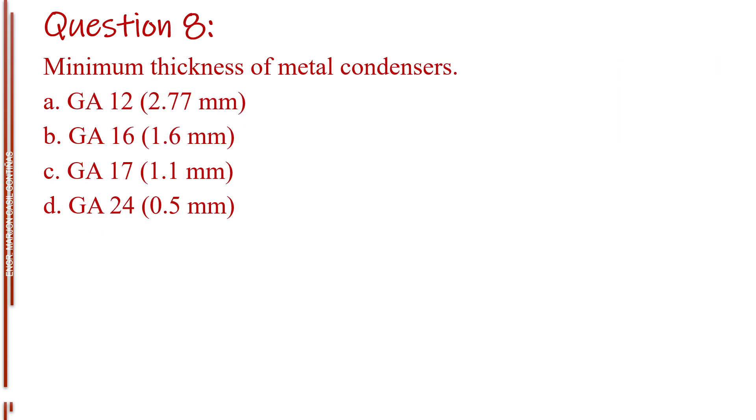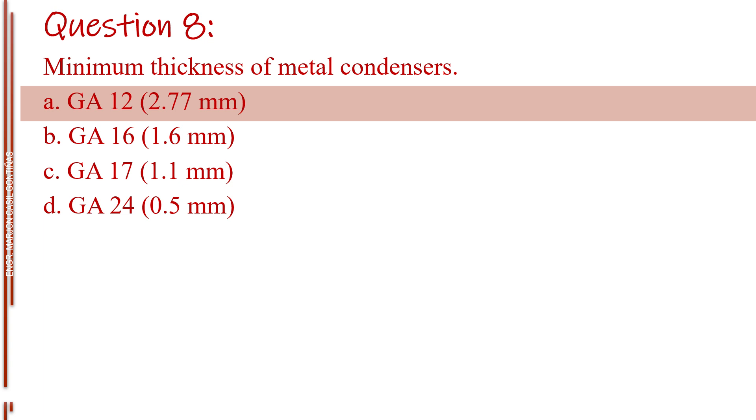Question number eight. Minimum thickness of metal condensers. Letter A, gauge 12 or 2.77 millimeters. Letter B, gauge 16 or 1.6 millimeters. Letter C, gauge 17 or 1.1 millimeters. Letter D, gauge 24 or 0.5 millimeters. The answer is Letter A, gauge 12 or 2.77 millimeters.